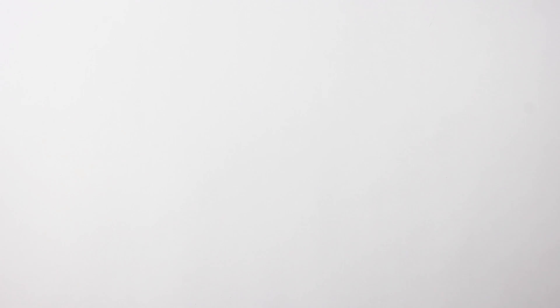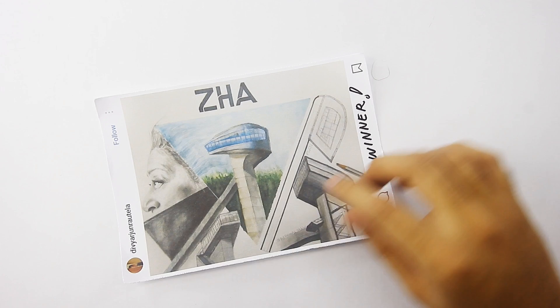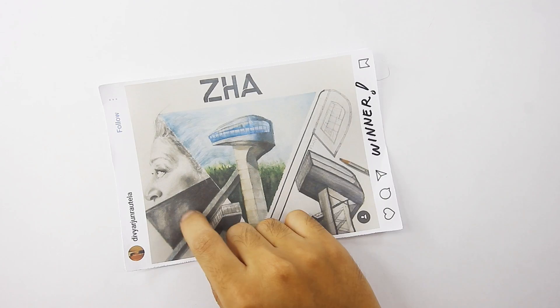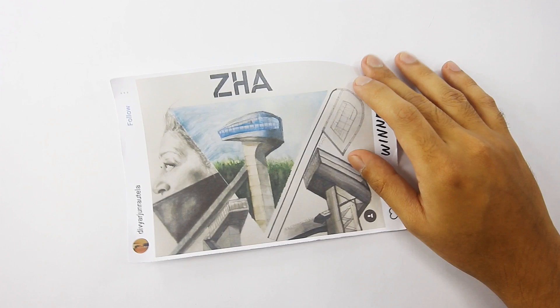On to the winner of this challenge — and the winner is Divyar Junior Autela. You can follow this person on Instagram. Apologies if I did not say that correctly. What a beautiful tribute. It's amazing how you managed to juggle and compose all of these different views and even a portrait of Zaha into the drawing — like here, how you use the plan view of the ski jump as a graphic diagonal, a tool of composition. And here, where Zaha's hair just transforms into the winds of the sky. There are a lot of these delightful details in your drawing, and it goes without saying that this is a standout for this month. Congratulations and well done.